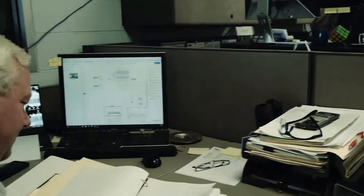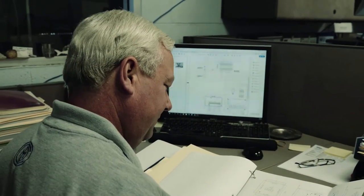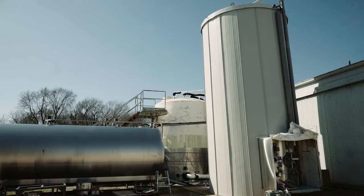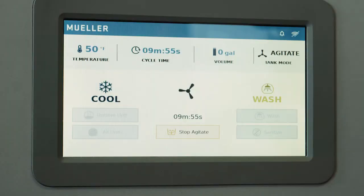We test new products, we help design things from scratch, we do innovations on new or existing products. One day it could be testing plate-and-frame heat exchangers for performance; the next day it could be helping develop packages for our new milk towers.